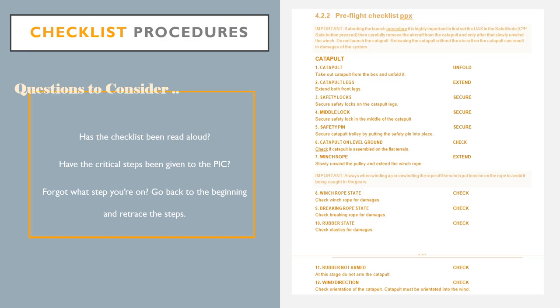Finally, make sure that the checklist is read aloud and each task within it is stated as complete or incomplete. Within the checklist itself, mission-critical steps should be given to the PIC or second in command; other steps should be assigned to crew members based on their designation within the team. If the reader of the checklist forgets which step they are on, it is always best to go back to the first step and work back to the current step.